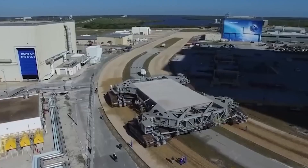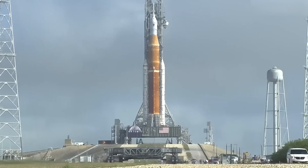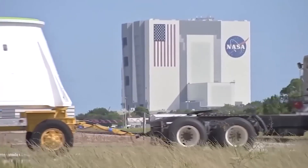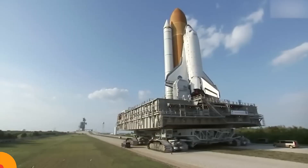Now, NASA wants to send people back to the moon with the Artemis project, and they're confident in the Crawler Transporter to help with this. This machine is so reliable that NASA hasn't needed to change it much. It's a key part of their plans for the future.